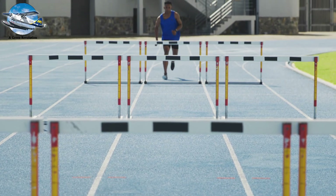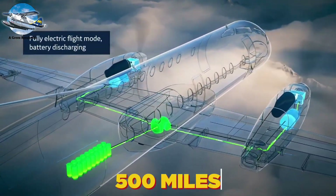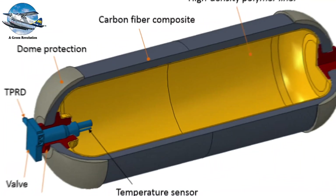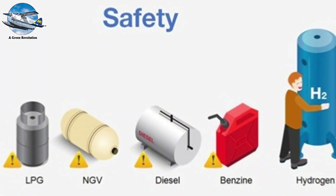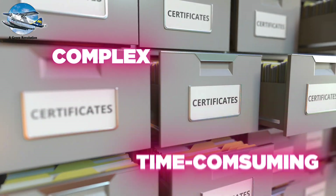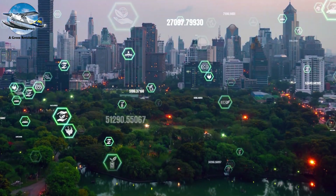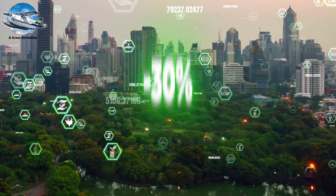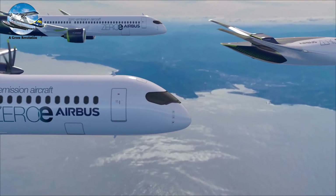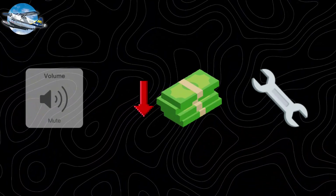This revolution faces significant hurdles. Current battery technology limits range to about 500 miles for small aircraft. Hydrogen requires entirely new infrastructure—special tanks, fueling systems, and safety protocols. The certification process for these new technologies is complex and time-consuming. But the potential rewards are enormous. By 2050, aviation must reduce its carbon footprint by 80 percent to meet global climate goals. Electric and hydrogen aircraft don't just offer zero emissions—they promise quieter flight, lower operating costs, and simplified maintenance.